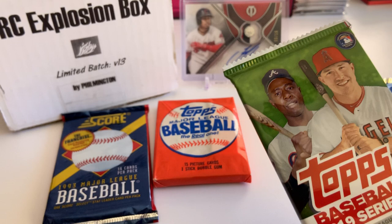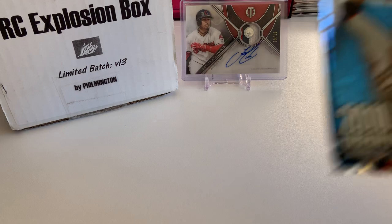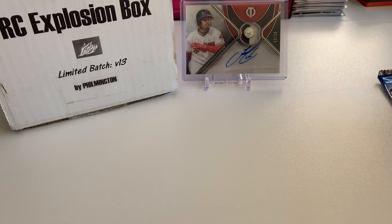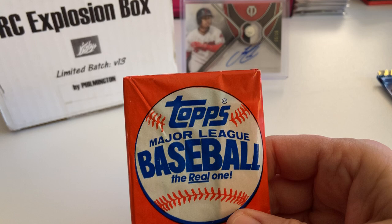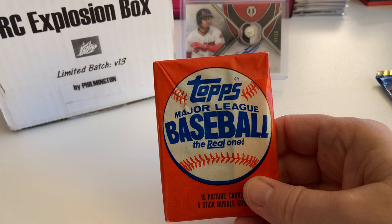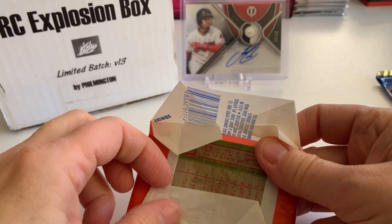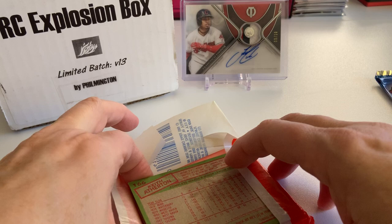Let's rip some packages and see what I got from Filmington. Let's start with the 1985 Topps. We're looking for Mark McGwire, Roger Clemens, Kirby Puckett, and Doc Gooden. This is the last time I was collecting cards — it was in the 80s, along with millions of others. I'll open this slowly. Obviously, old packs. There's the gum — still intact.